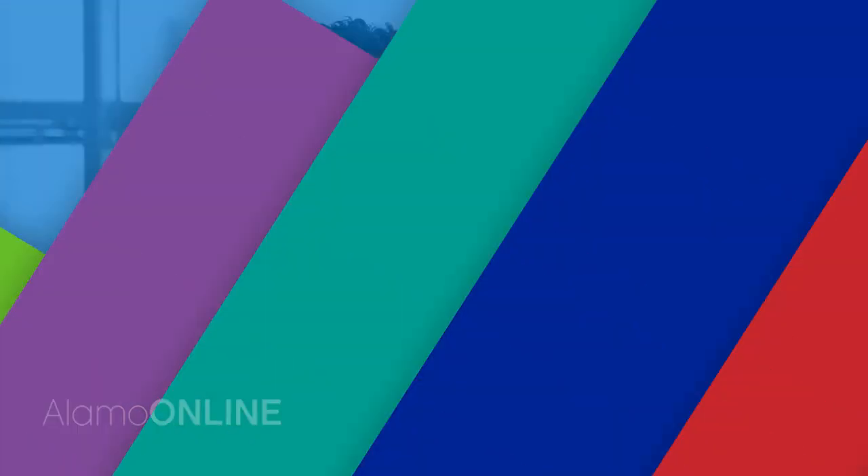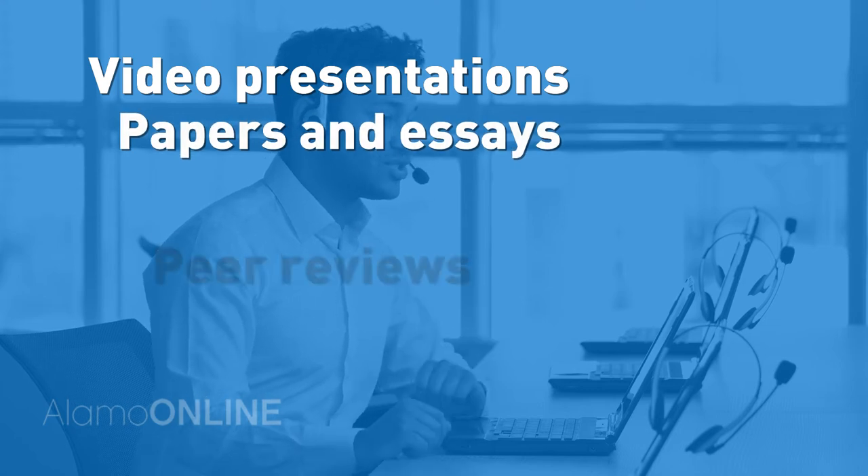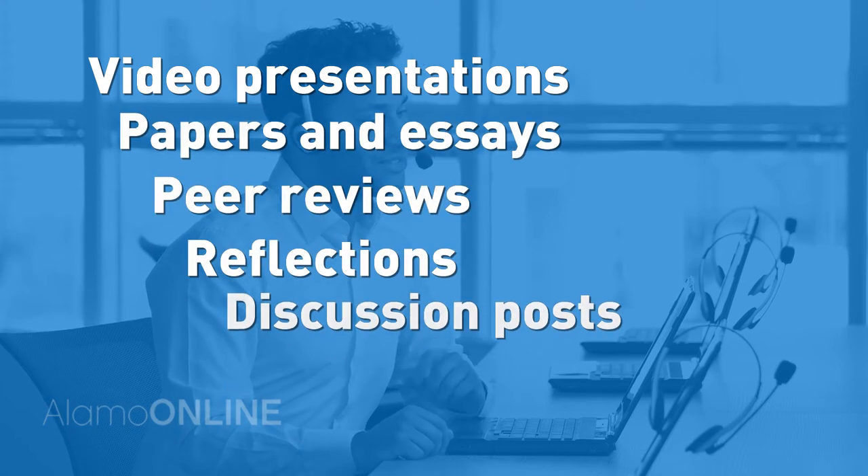Number five: assessment methods. Just like course materials, online instructors provide a multitude of ways to assess your understanding of the material. Assessment methods include recorded or scheduled presentations, formal papers and essays, peer reviews, reflections, discussion posts, quizzes, and exams.